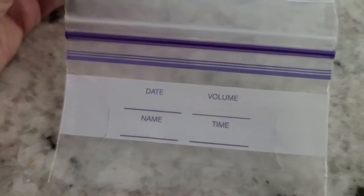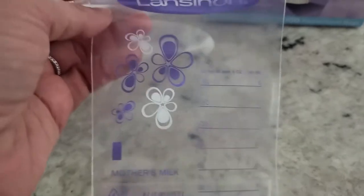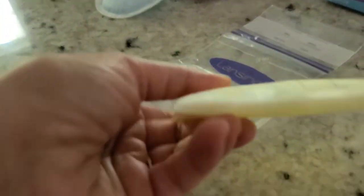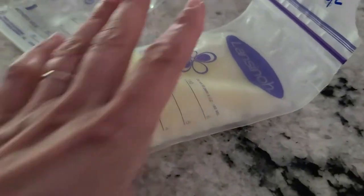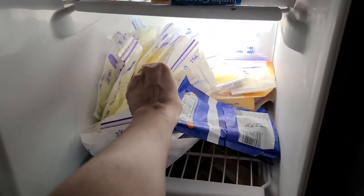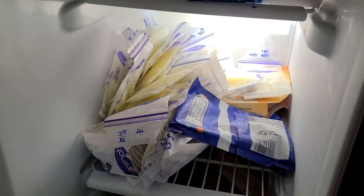I like these bags — I got about a hundred of them. They've got a little place you can label and they have ounces on them as well. But I want to warn you that depending on how you have the bag set, the milk will measure differently. So I would measure it out first and then pour it in and write the measurement. It's also best to store them flat — lay them flat in the freezer so they freeze nice and thin and are easy to stack.